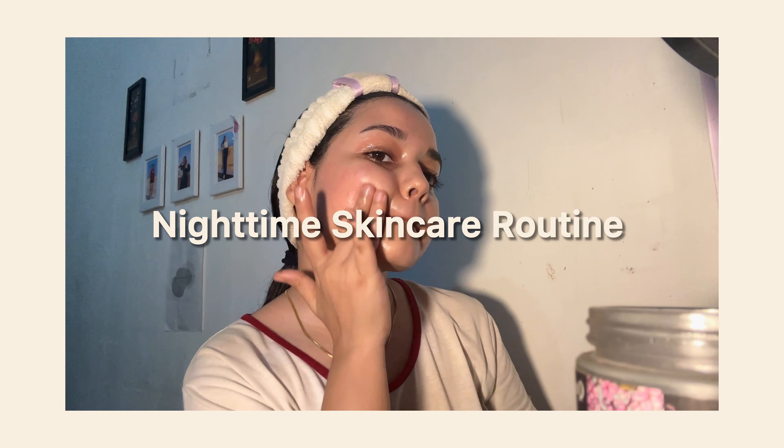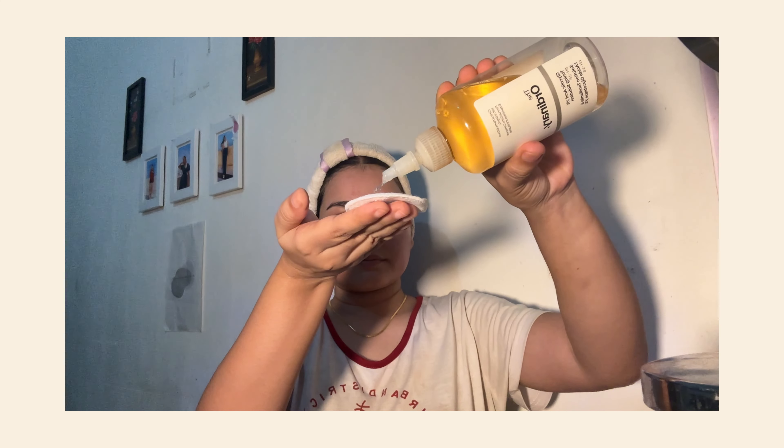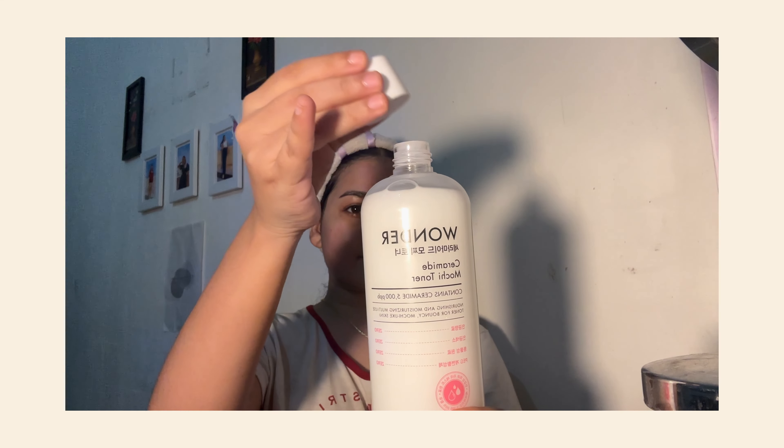Hey everyone, welcome back to my channel. Today I'm going to share with you my nighttime skincare routine. This routine has been a game changer for my skin and I'm confident that it can help you achieve healthy glowing skin too. So let's dive in.